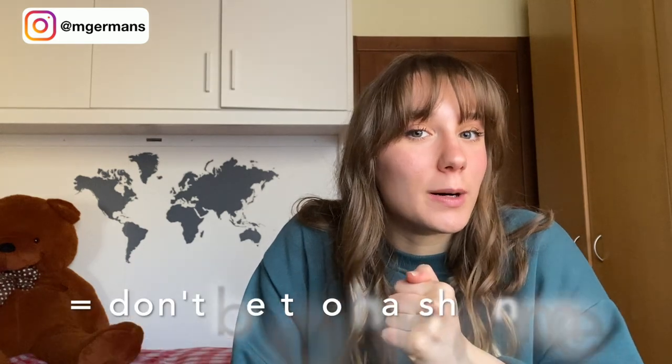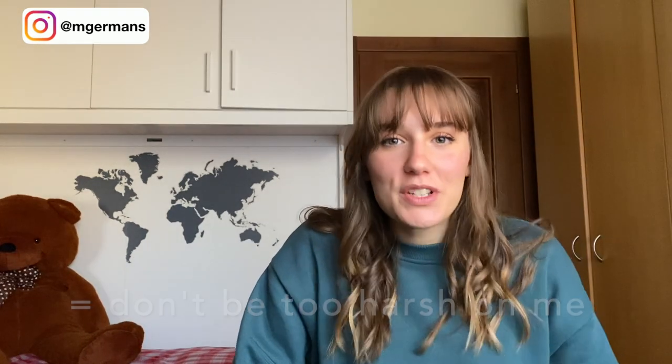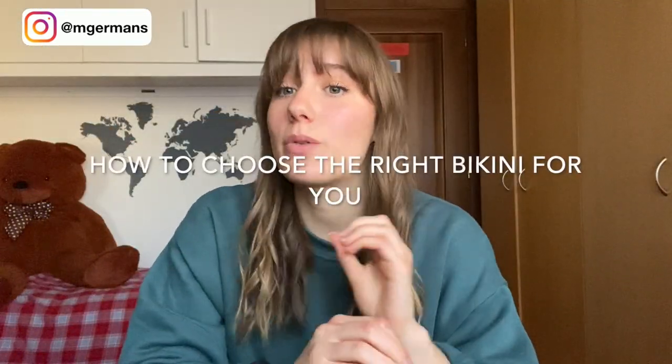Hi everyone. I'm an Italian girl, 21 years old, and I'm not used to talking in English, but I wanted to make a video for everyone. I made a list of things I want to talk about — things you need to know before buying from Zaful. This will be my fourth year buying from Zaful, and the last two years I learned some tips I want to share.